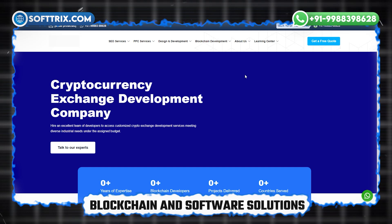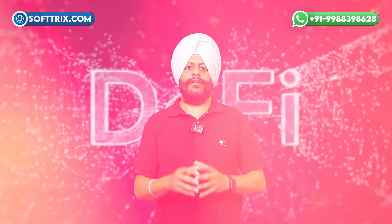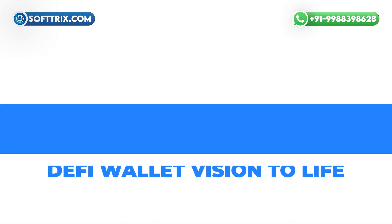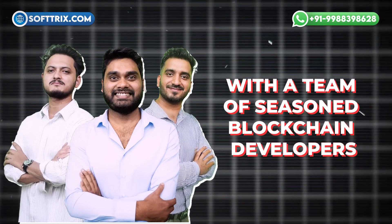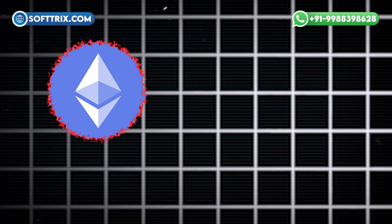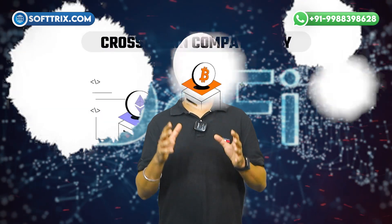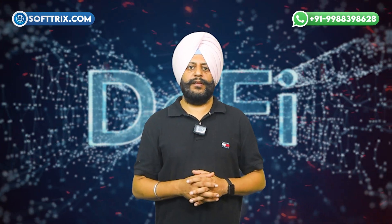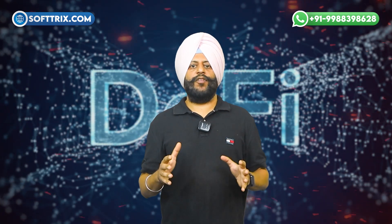As an industry leader in blockchain and software solutions, Softrix provides end-to-end DeFi wallet development services tailored to your specific needs. With a team of seasoned blockchain developers, Softrix brings expertise in various blockchain platforms such as Ethereum, Binance Smart Chain, and Solana. This versatility allows us to build DeFi wallets with seamless cross-chain compatibility, ensuring that users can access the full spectrum of DeFi services.